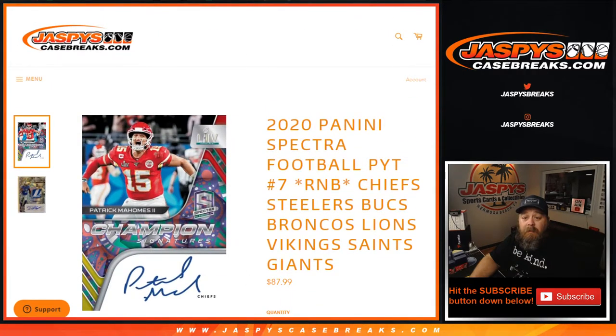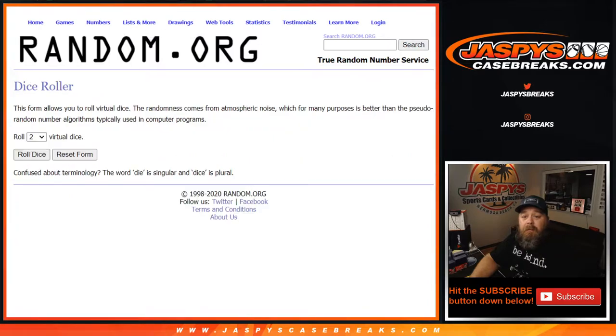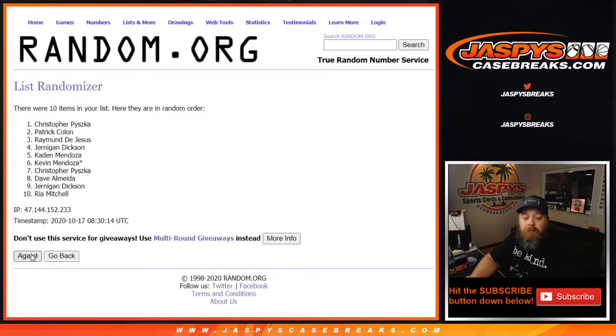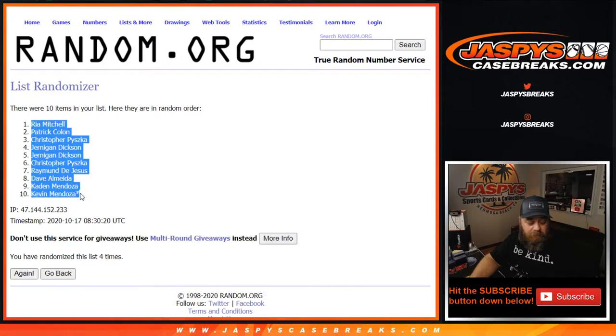Let's do the random number block. Here are the customers involved from Patrick down to Kevin, and the numbers from 0 down to 9. Dice roll to randomize both lists — a 2 and a 2, four times. From Rhea down to Kevin, last spot mojo.